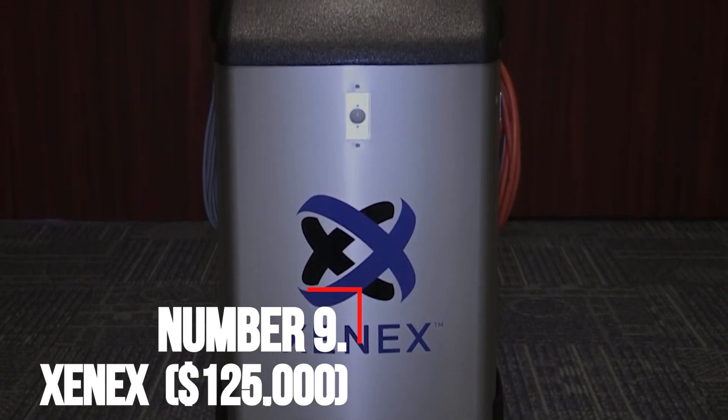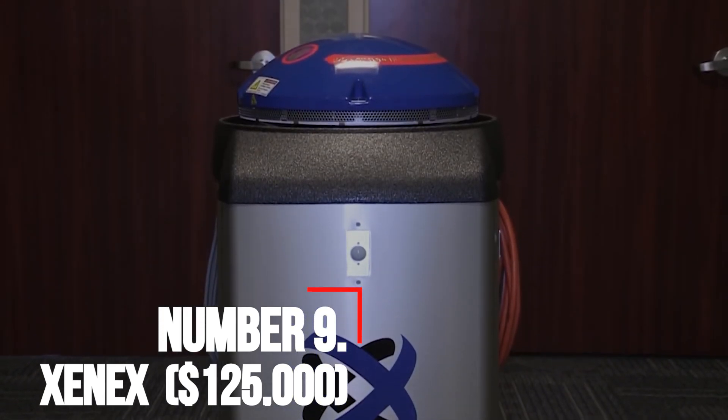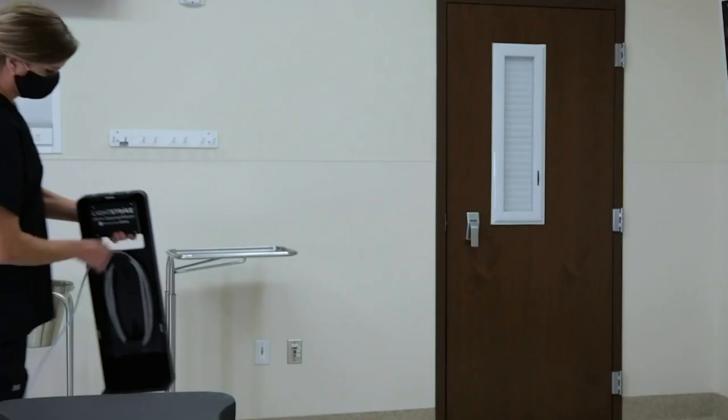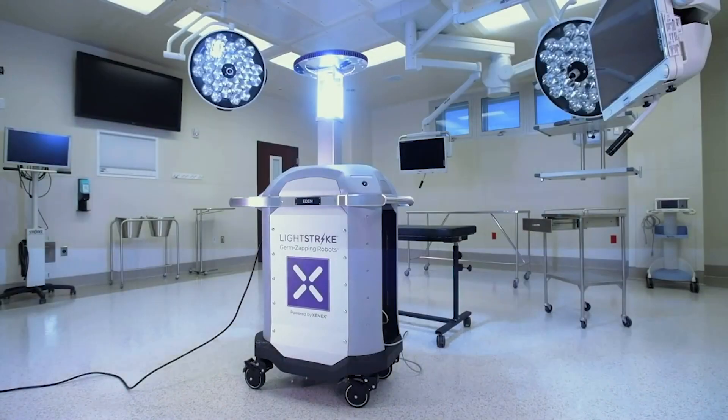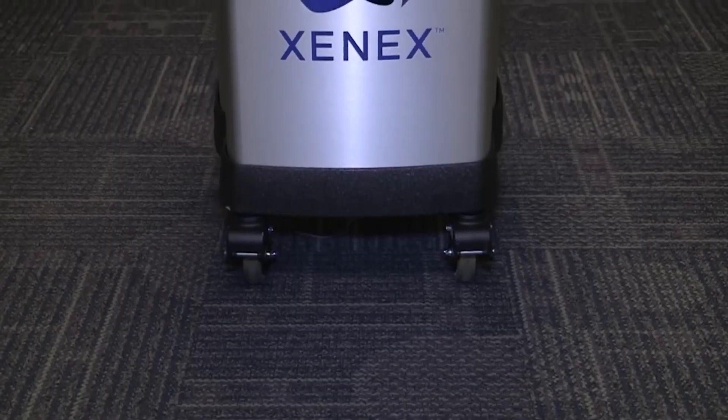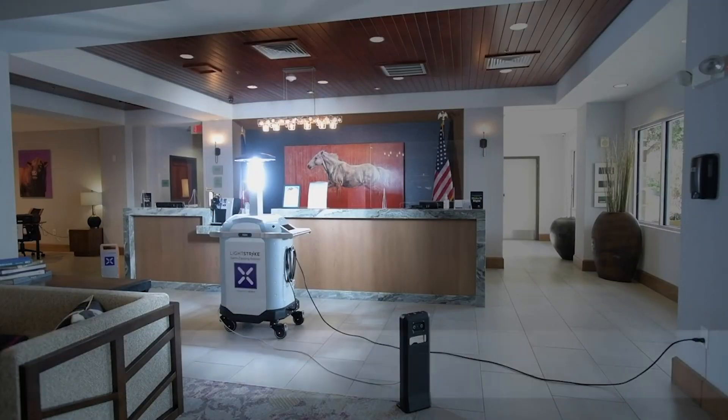Number 9: Xenex — $125,000. Xenex is a robot that has been specifically designed to disinfect an area, most typically a hospital room. The robot uses UV rays to completely disinfect areas, minimizing the possibility of deadly hospital-acquired infections.